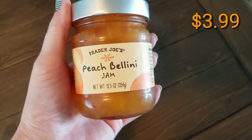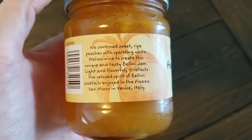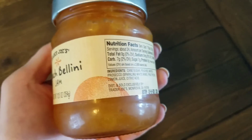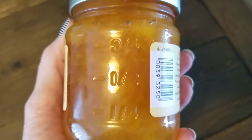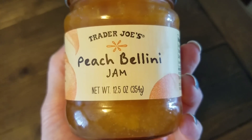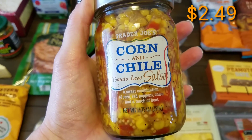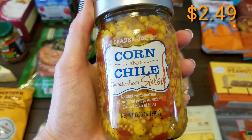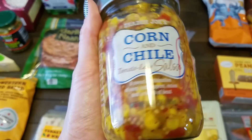I picked up two more of the peach bellini jams — it's a 12.5 ounce container. This is absolutely delicious. We already purchased one in the past, finished it up, and it was good on biscuits, peanut butter and jelly, anything you could put it on. It went pretty fast in the house. It comes in a cute little cup, so we went ahead and got two more.